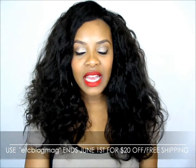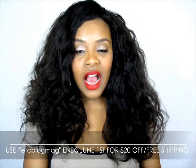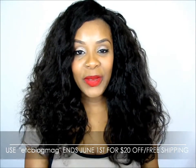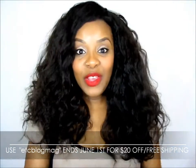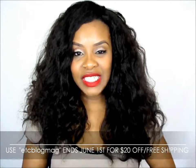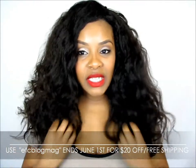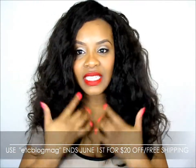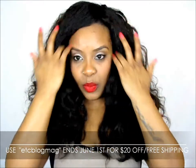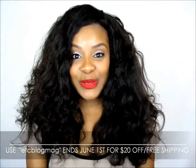Just a few pointers I wanted to let you guys know: Angela, who is the owner of Private Stock Hair, has a coupon code — ETCBlogMag — and you get free shipping. But the catch is it's only until June 1st. It started when I put up my wig video, but I just wanted to come to you guys so you could see it, because I made the wig but didn't put it on in the video. So this is how it looks on me.